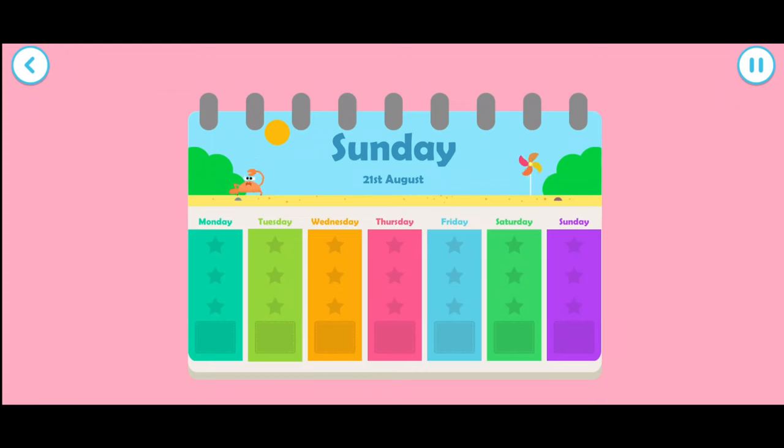Amazing counting! Have a star. Tap the screen to play again.